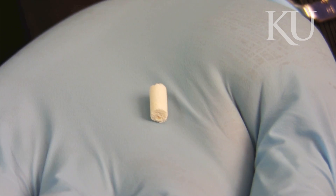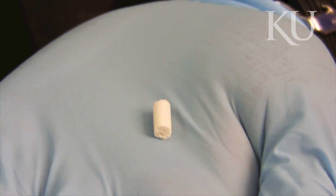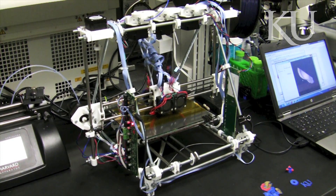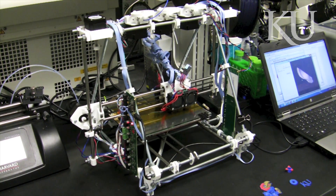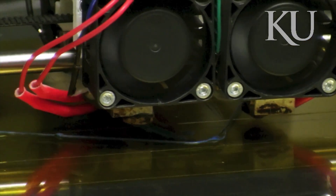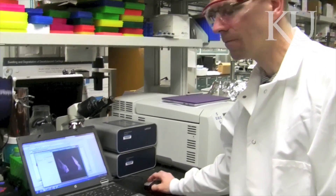I'm designing and fabricating scaffolds for tissue engineering, which are meant to enhance growth of tissue. We give the cells a certain structure to grow in different shapes. The advantages of 3D printing are that we can create any shape we can think of, very complex shapes, because we are working layer by layer. So whatever the shape is, 3D printing technology is actually the way to create that.